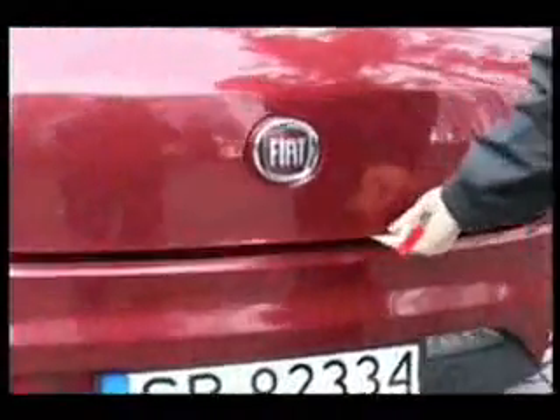Naciskamy, otwieramy klapę do 500-litrowego bagażnika.